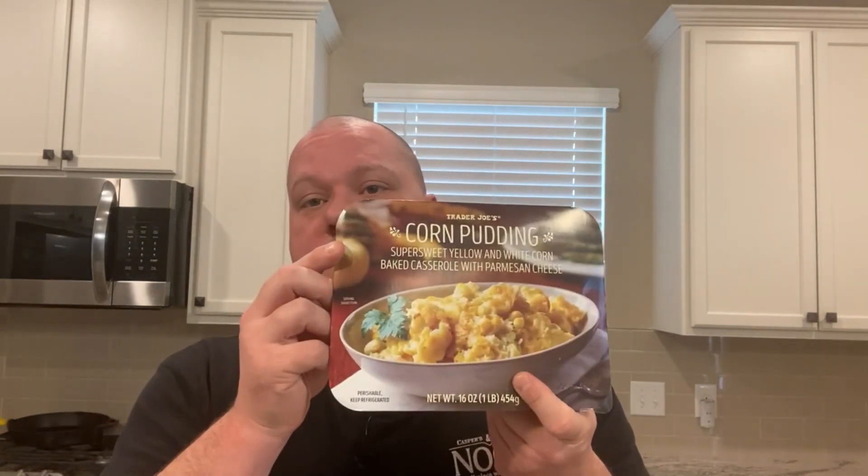Next up is corn pudding. This is one of Stephanie's favorites and it's running $4.99. This will feed quite a few people — it says two servings per container, but that would be a very large serving. Stephanie's favorite.